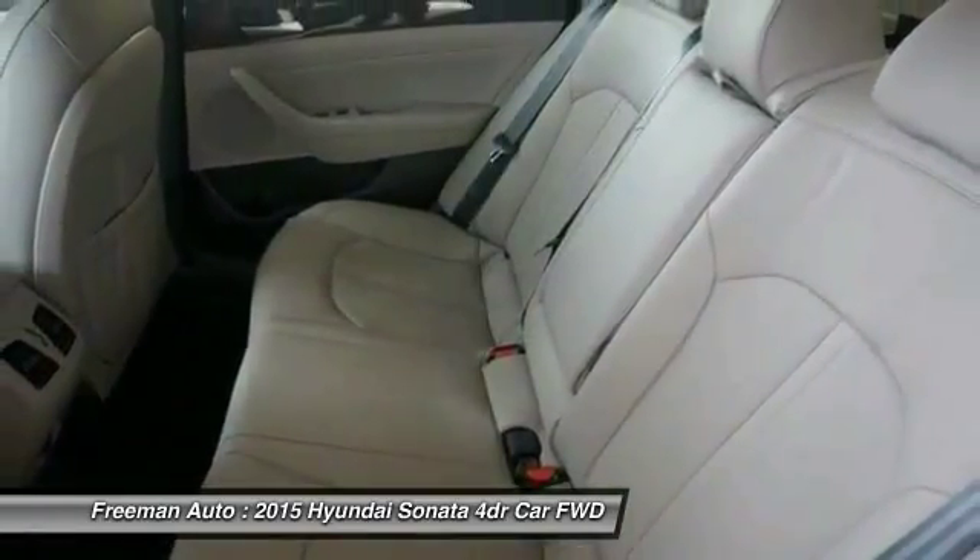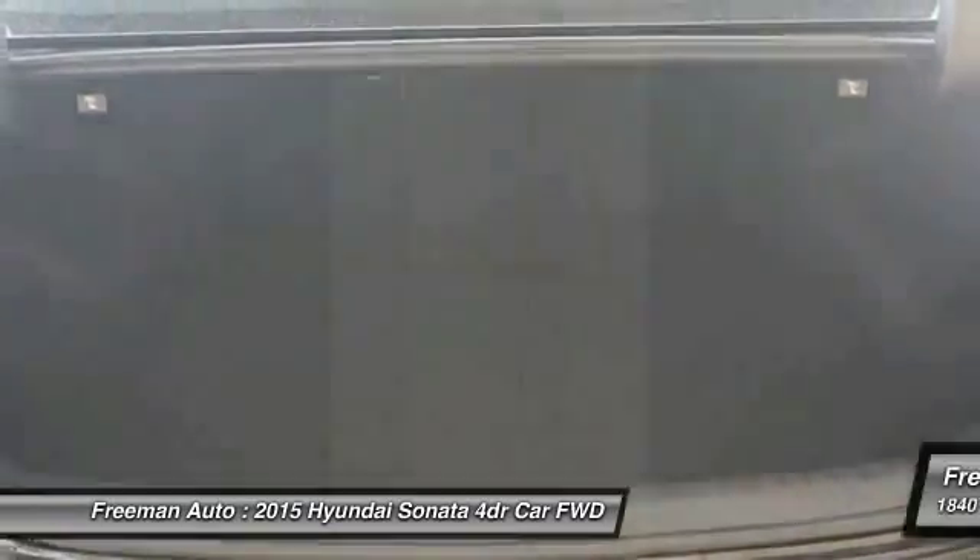Bluetooth, leather-wrapped steering wheel, adjustable steering wheel. Come see the car for yourself.